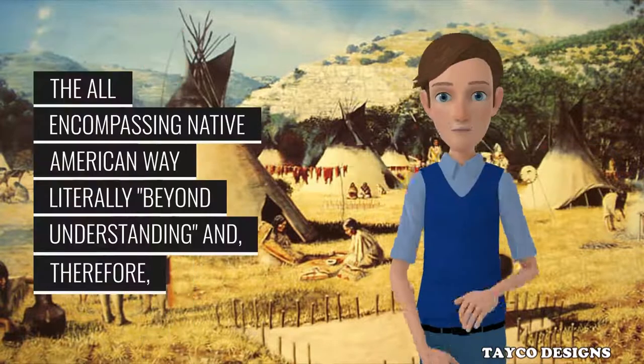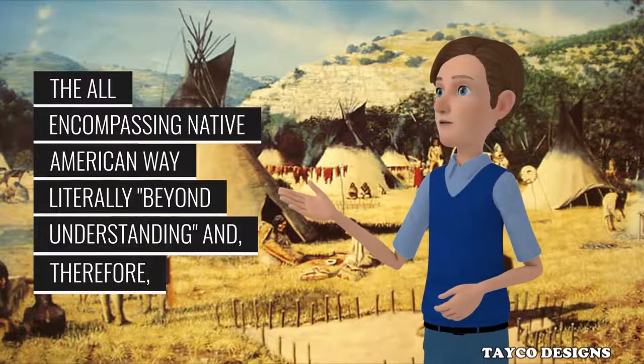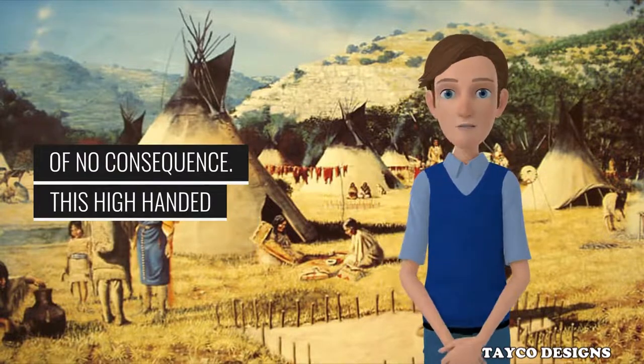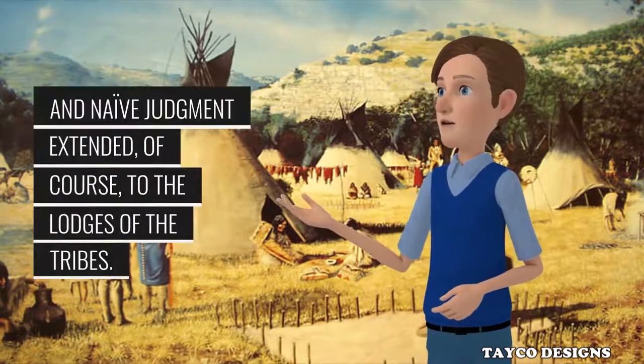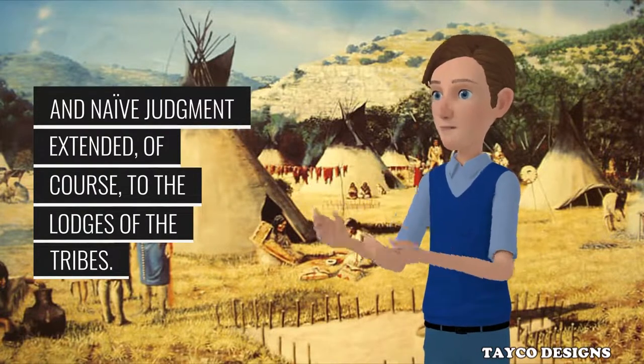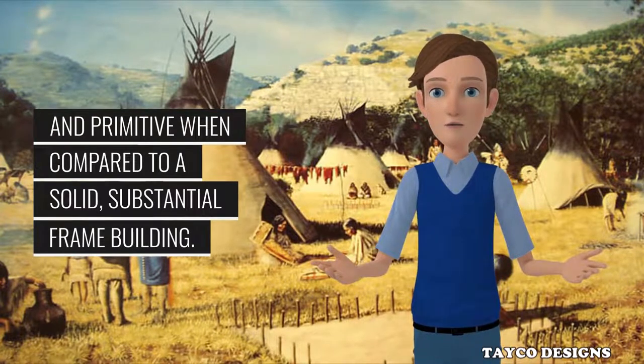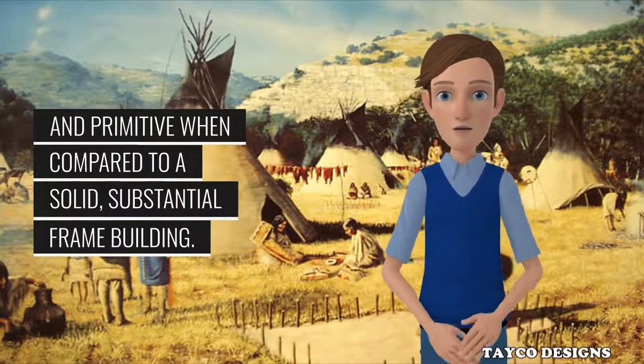Unfortunately, settlers found the all-encompassing Native American way literally beyond understanding and therefore of no consequence. This high-handed and naive judgment extended, of course, to the lodges of the tribes. In the either-or settler's mind, the tepee was flimsy and primitive when compared to a solid, substantial frame building.